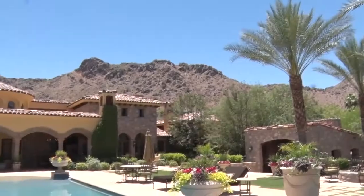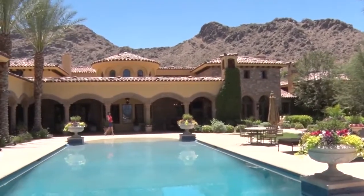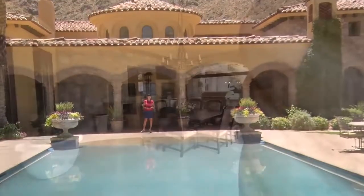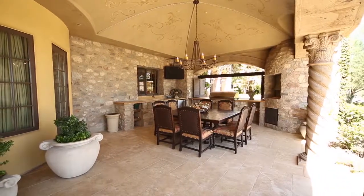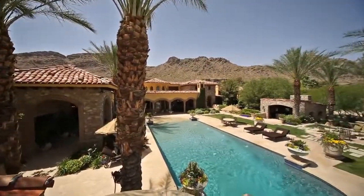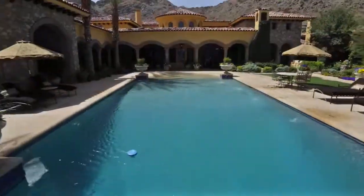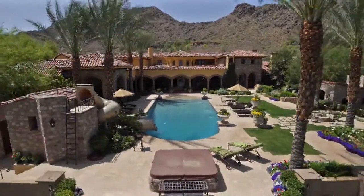The resort-style rear grounds are ideal for grand-scale parties or family activities, starting with the serene covered patio. This spacious area is perfect for outdoor dining, with thoughtfully designed amenities including a built-in barbecue, wood-burning pizza oven, and numerous flat-screen TVs. Dazzling waters of the zero-entry pool and spa sparkle in the sunlight, while a curved two-story waterslide is perched atop a well-appointed pool bath.